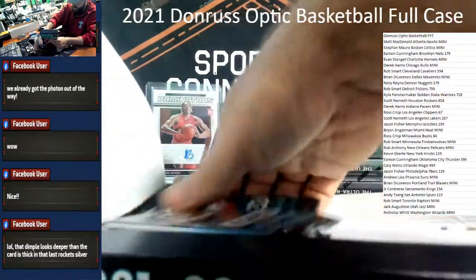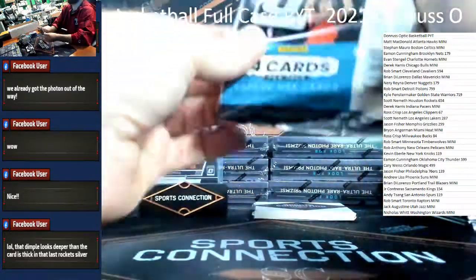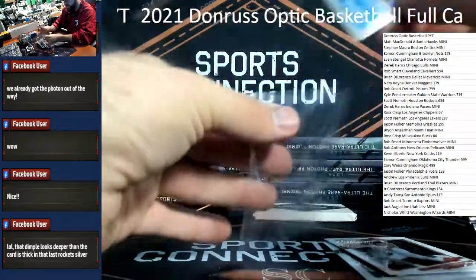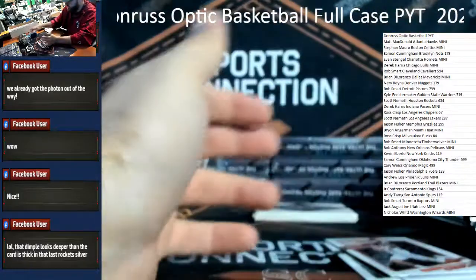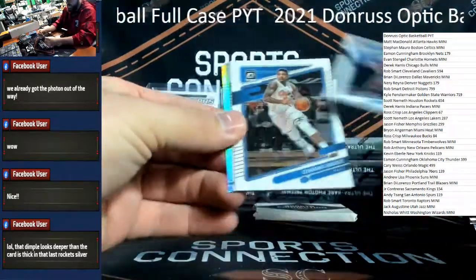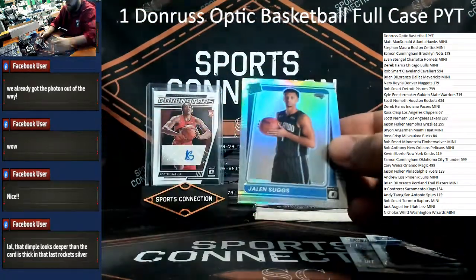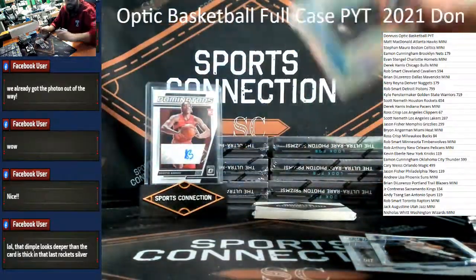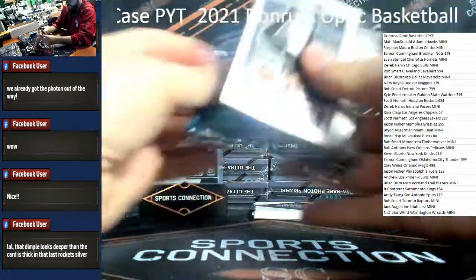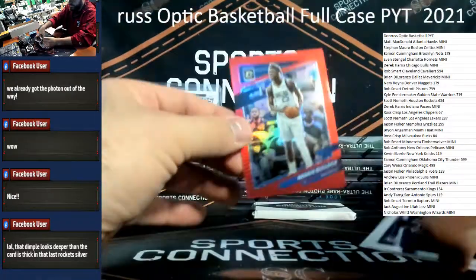Box six — box of the first half — we're going to go pack by pack. Good luck. Rated rookie silver — the rookies insert of Jalen Suggs for the Magic. Hollow silver Orlando. Silver rookie Franz Wagner. Silver Jalen Suggs hollow silver for Orlando. Good rookie. Got a red — /99 — Reggie Bullock for the Mavericks — Dallas Mavs.